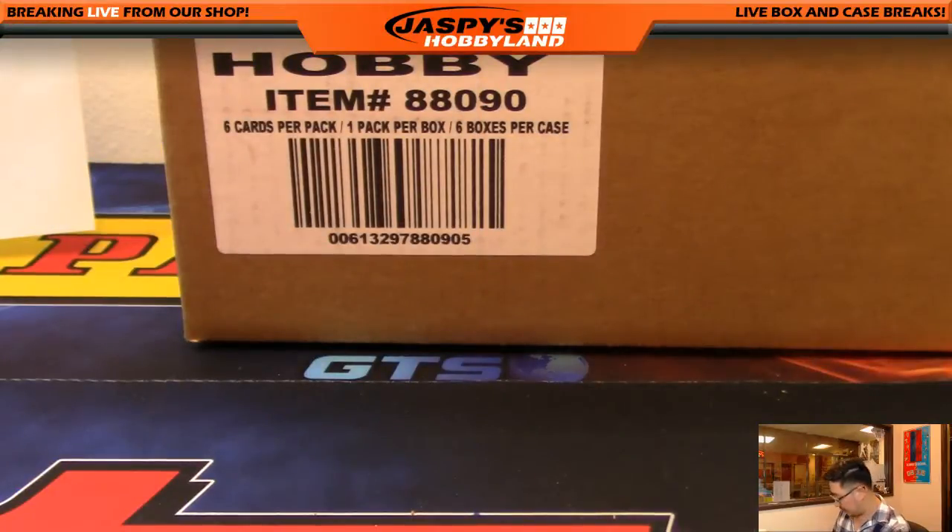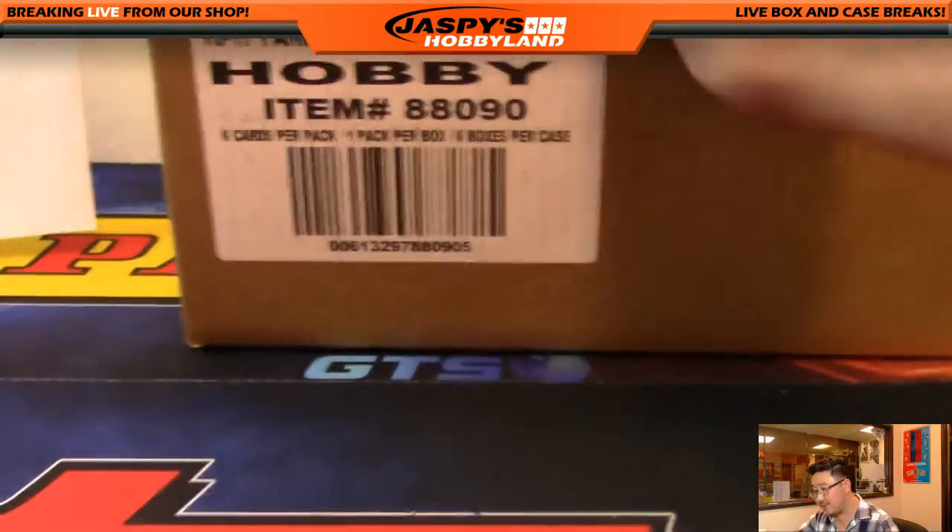There's the case — full case. And here we go. Good luck.